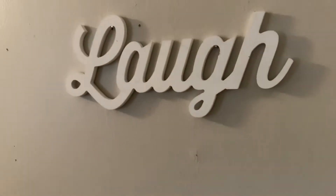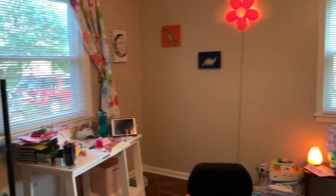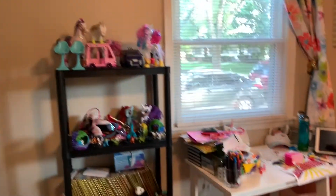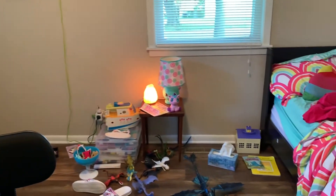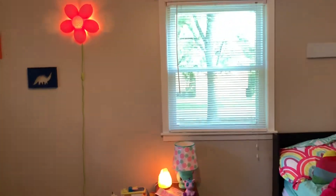Upstairs we have this little miss's bedroom. She has put some stuff up in her room — there's a unicorn corner happening, so never fear. Her desk is already a mess, which is driving me crazy, and I think I'm going to get another bench or storage cube system over there because she really needs it.